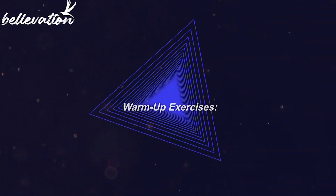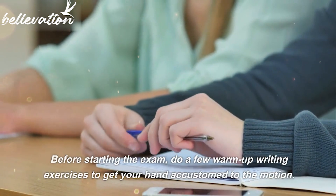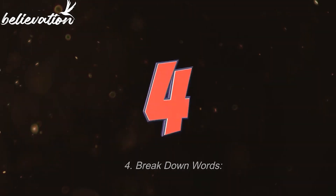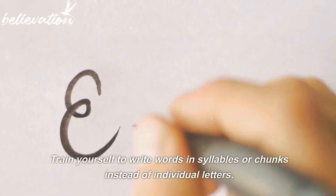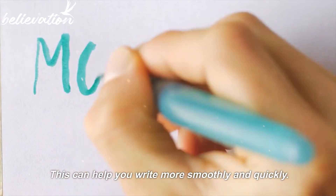Tip 3: Warm-up exercises. Before starting the exam, do a few warm-up writing exercises to get your hand accustomed to the motion. Tip 4: Break down words. Train yourself to write words in syllables or chunks instead of individual letters. This can help you write more smoothly and quickly.